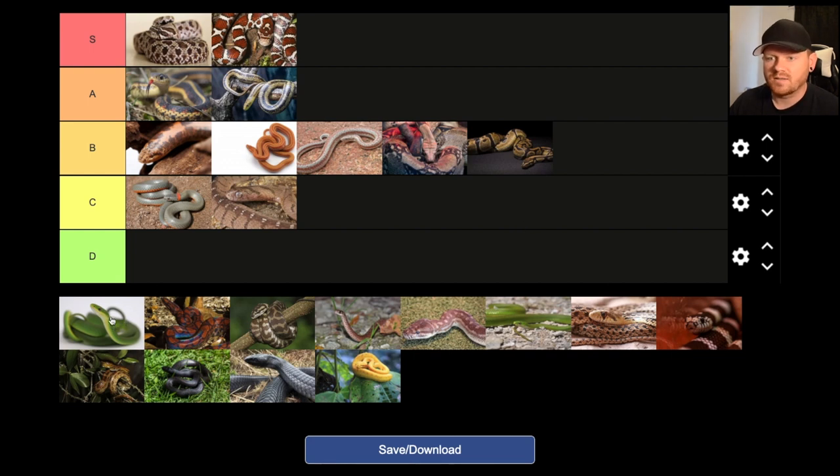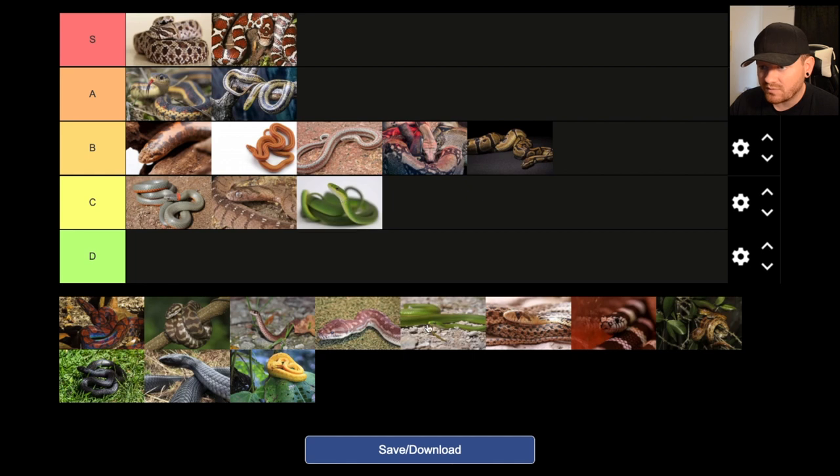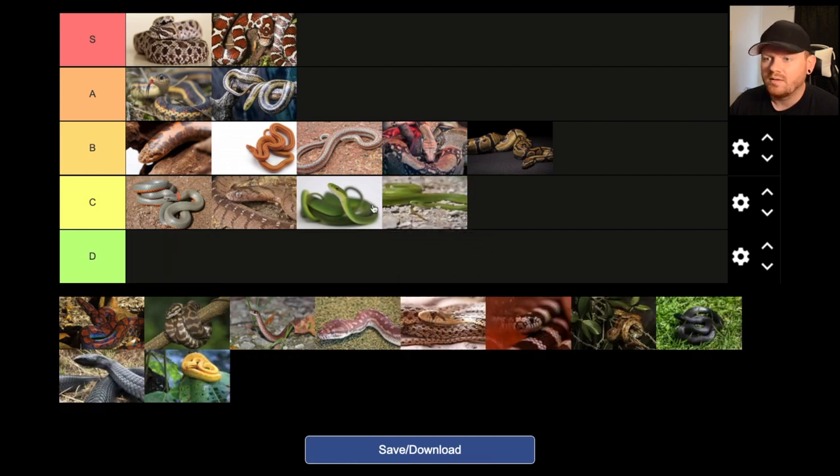Smooth green snake — I'm just going to immediately put this one in the C category with the rough green snake. These things are kind of fragile. Honestly, these snakes probably aren't the best pet. They're super cool and some pet stores carry them, but if you have a kid around or it's going to be a kid's pet snake, they're probably not the best — they're just kind of fragile. I don't have a lot of experience with them, and that's a big reason why I put some of these in the lower tiers.